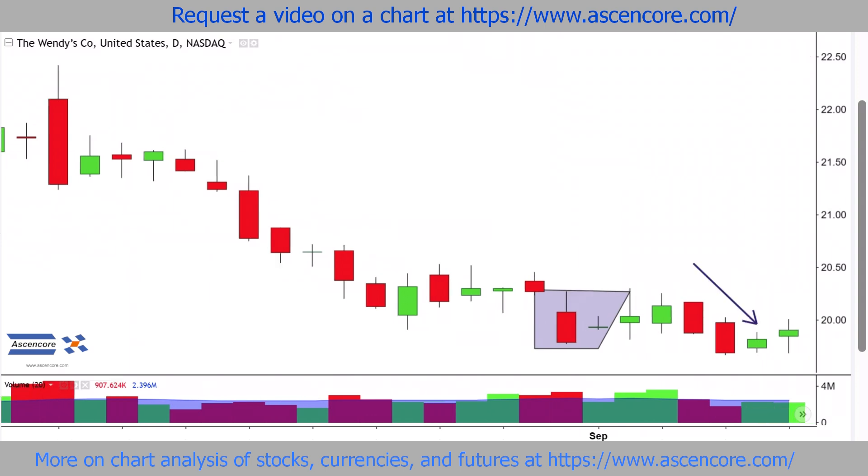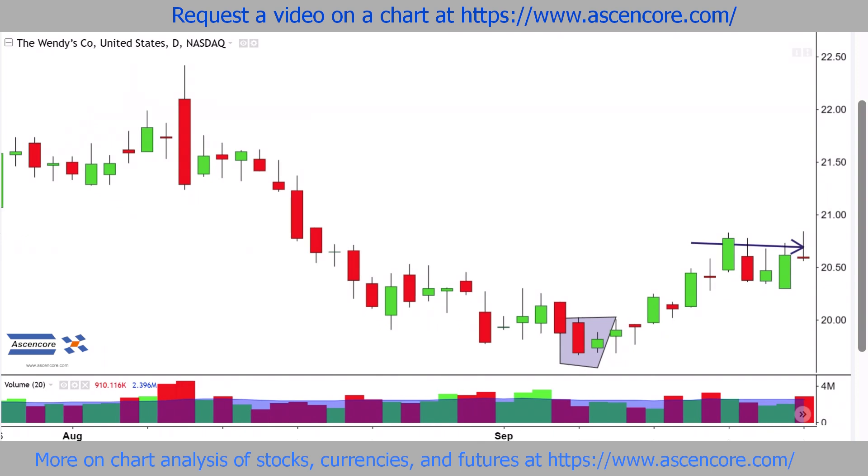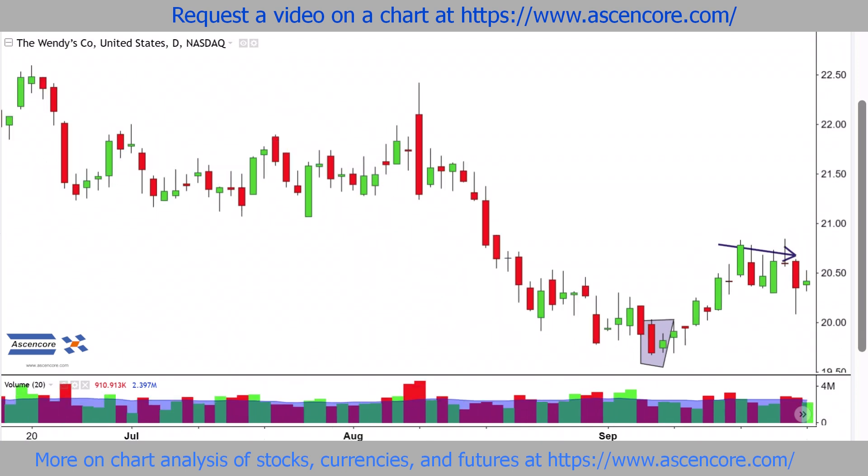So there's heavy pressure on the boundary around $20, but it's still holding, especially now with another harami sending price on this continued flat to bullish trajectory, which certainly isn't developing into a major uptrend, but can still contribute to a noticeable delay of the established downtrend.